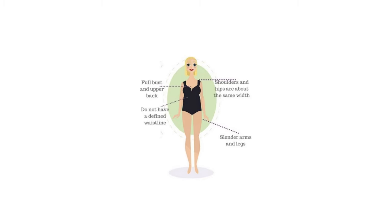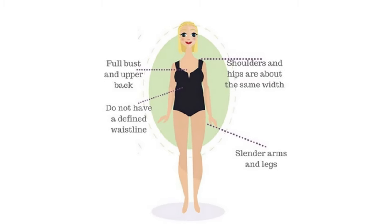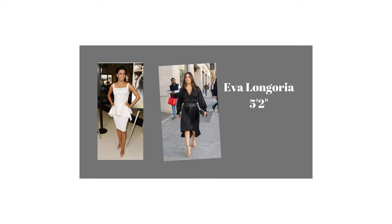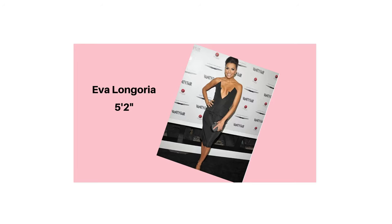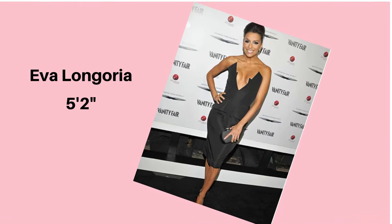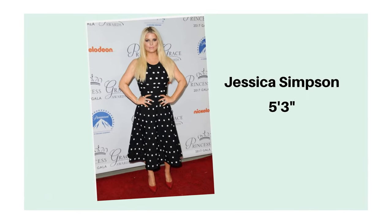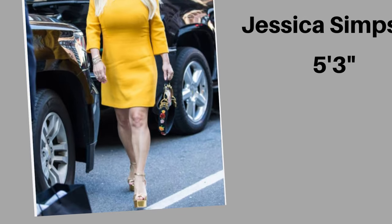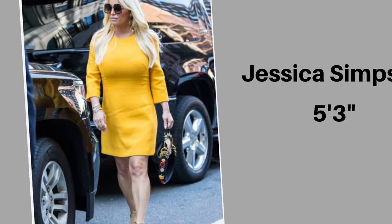Now let's look at apple. A typical apple body shape does not have a defined waistline. She could be skinny overall, but she could still be carrying some weight in the midsection, especially on the belly and the waistline. I am a typical apple — that happens to me quite a lot. Apple-shaped women come across as a round shape, and your hips are about the same width as your shoulders. Typically, apple-shaped women have slender arms and legs.